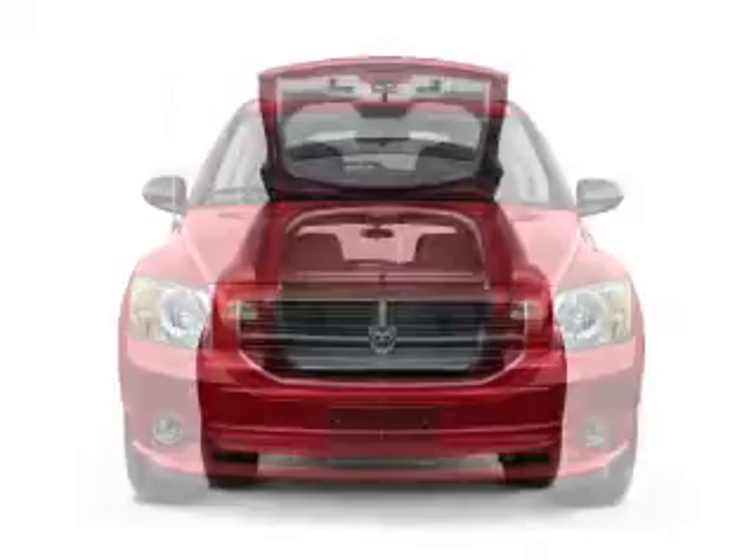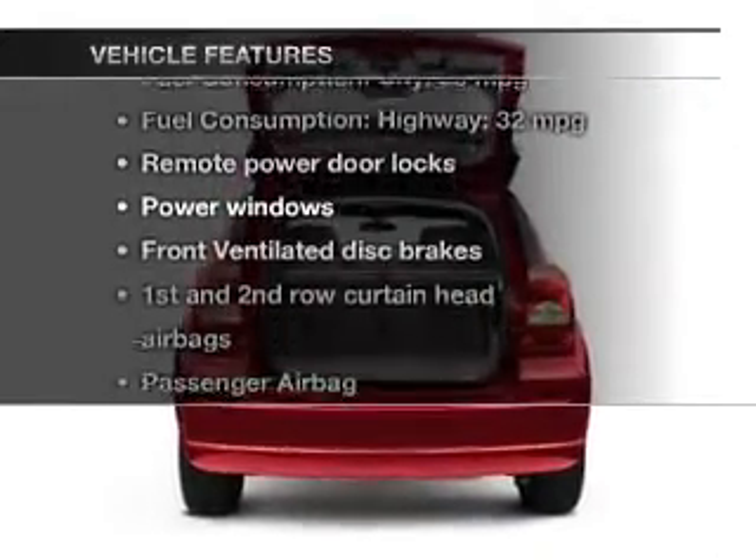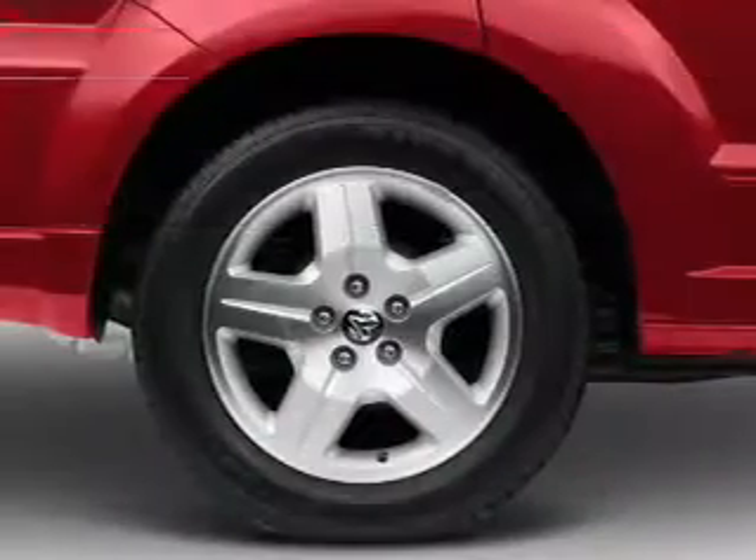Premium wheels give a more luxurious look. And with these notable features, you won't want to miss out on the opportunity to own this amazing ride.